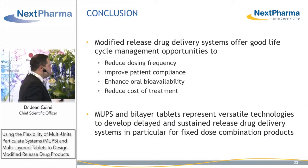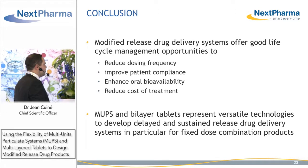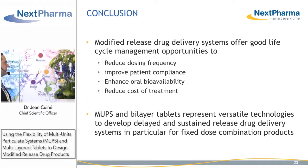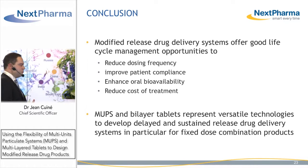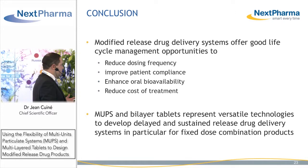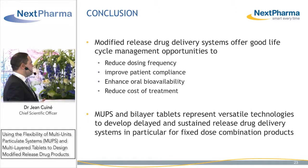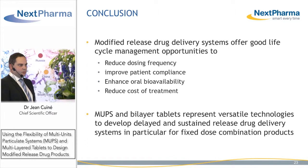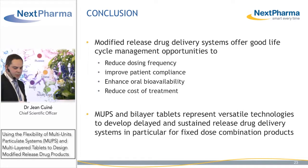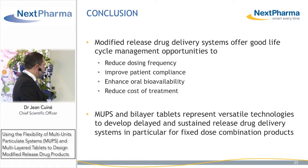To conclude, modified release drug delivery systems offer good lifecycle management opportunities to reduce dosing frequency, thereby improving patient compliance and enhancing oral bioavailability, which reduces the cost of treatment. They are also versatile technologies to develop delayed and sustained release drug delivery systems that can be used for fixed-dose combination products. At Nexpharma, with our expertise, we'd be happy to support your projects looking at fixed-dose combinations and modified release products.